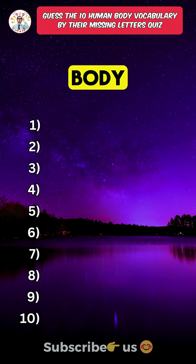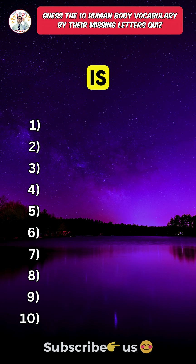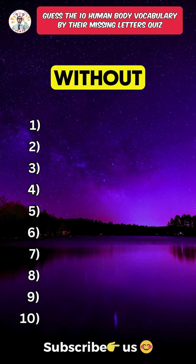Can you name these 10 human body vocabulary just from their missing letters? The highest score in this quiz is 6 out of 10. Only an anatomy topper can guess all correct without googling.